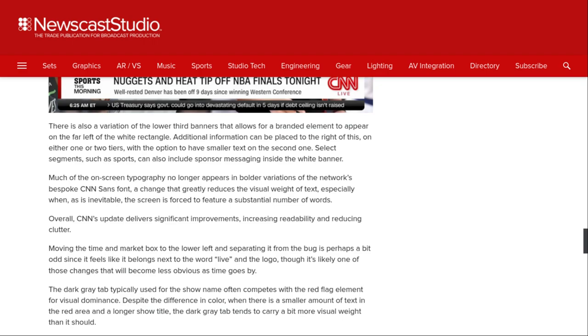Much of the on-screen typography no longer appears in bold or bolder variations of the network's specific CNN Sans font — a change that greatly reduces the visual weight of text, especially when, as is inevitable, the screen is forced to feature a substantial number of words.